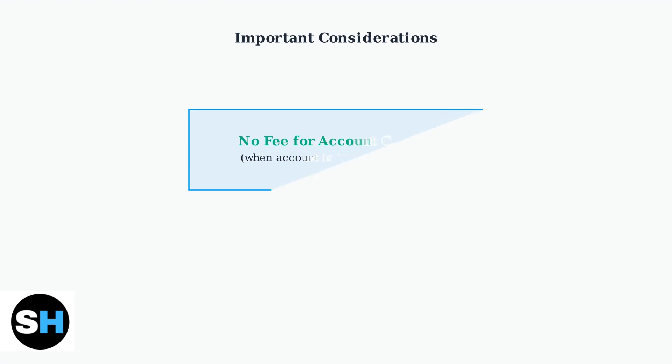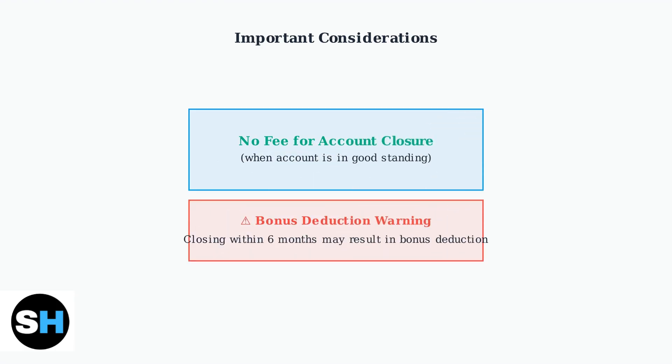There is typically no fee to close a Chase Bank account when it's in good standing. However, be aware that closing an account within six months of opening may result in a bonus deduction if you received a sign-up bonus.